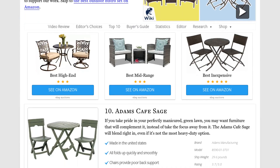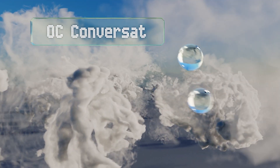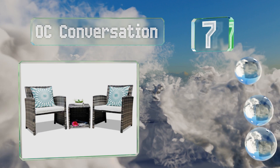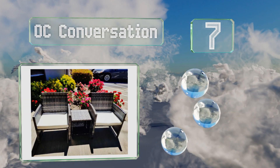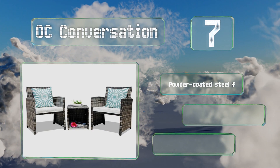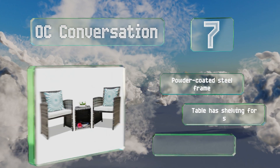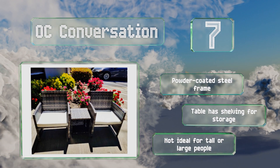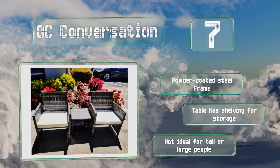At number 7, thanks to its clean modern appearance, the OC Conversation is a good choice for someone looking to furnish a brand new deck or a recently renovated porch. It's available in brown or grey, so you can choose whichever best matches your existing decor. It comes with a powder-coated steel frame, and the table has shelving for storage, but it's not ideal for tall or large people.